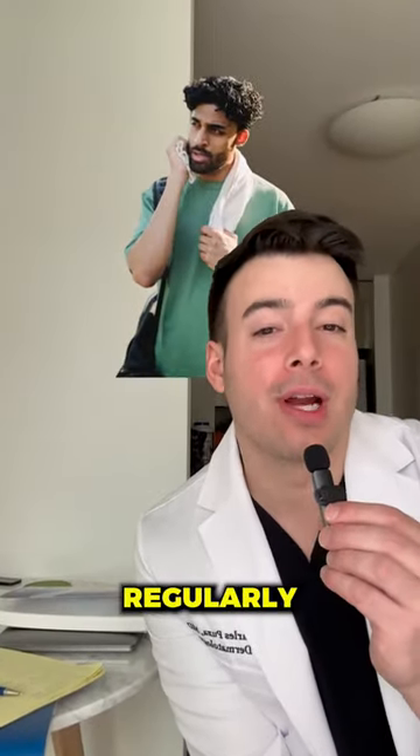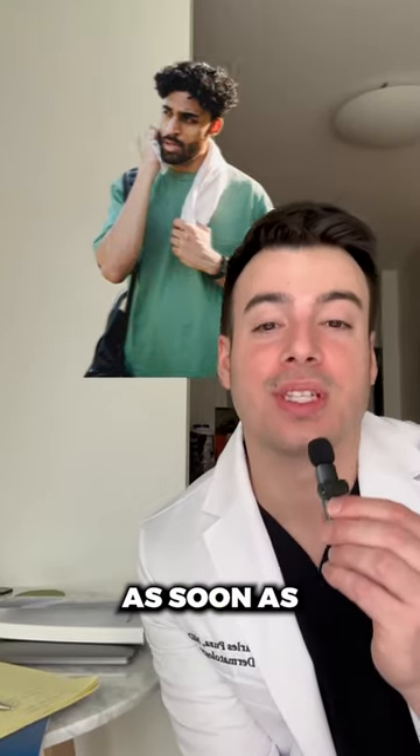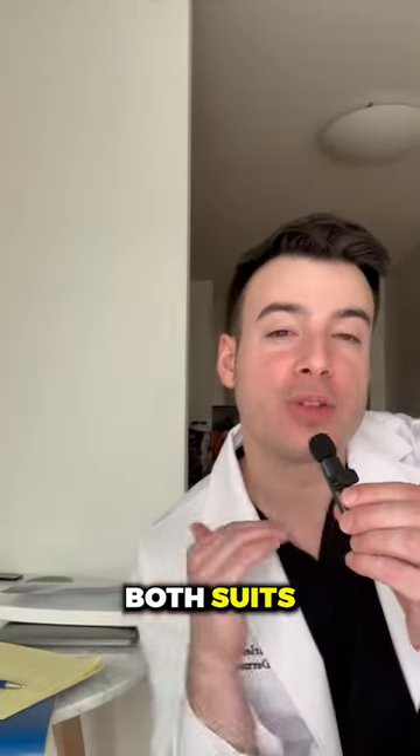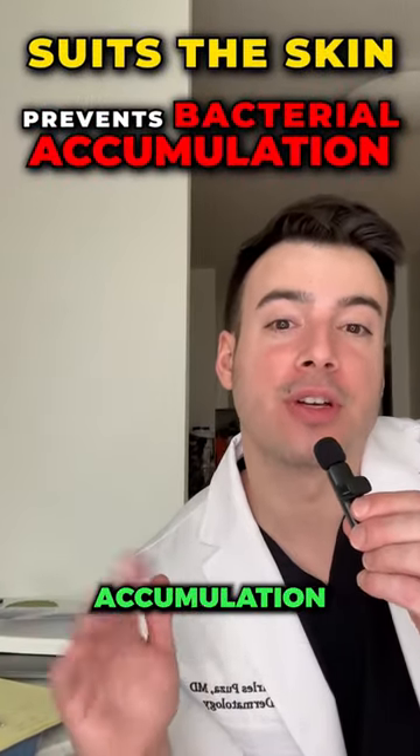And if you're a sweaty person or you work out regularly, make sure you get out of those sweaty clothes as soon as possible and use a hypochlorous acid spray like these options from Amazon or Tower28 — it both soothes the skin and prevents bacterial accumulation.